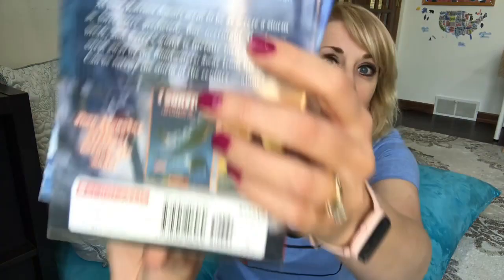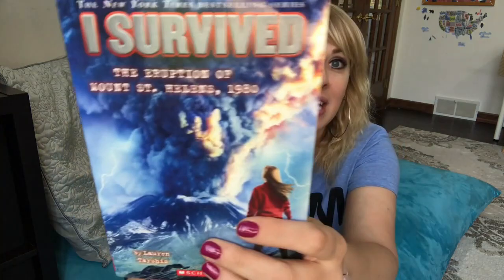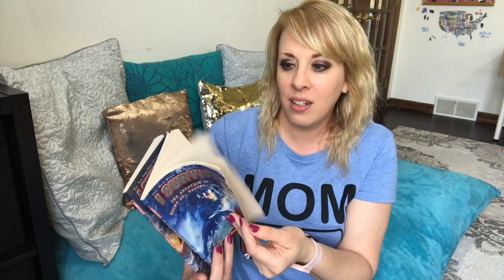Another one my oldest daughter loved is the I Survived books — historical books put out by Scholastic, with a ton in the series. We have I Survived the Eruption of Mount St. Helens and I Survived Hurricane Katrina. It's historical fiction from the perspective of a kid going through a specific historical event. My daughter just loved these and learned a lot about the actual historical events. Really cool for kids who like adventure — and they're small chapter books.